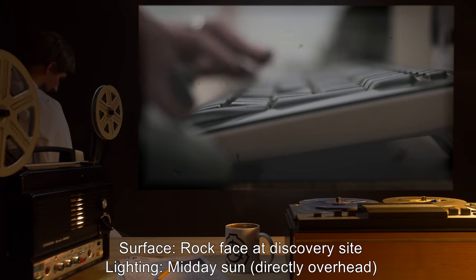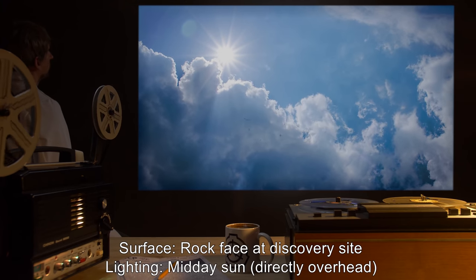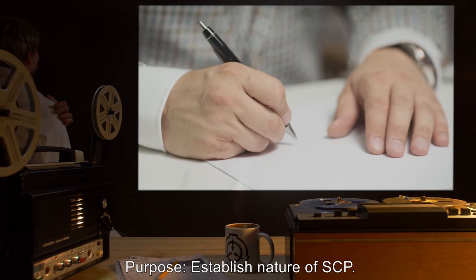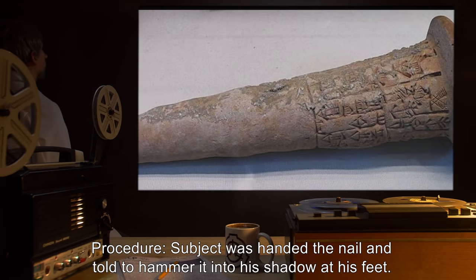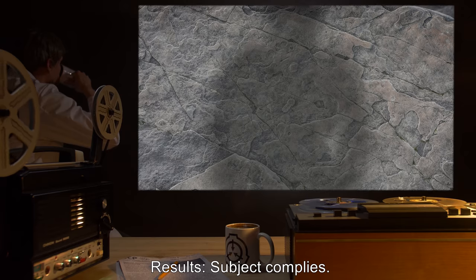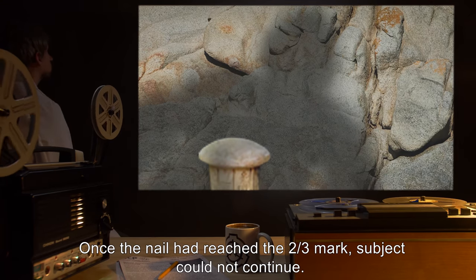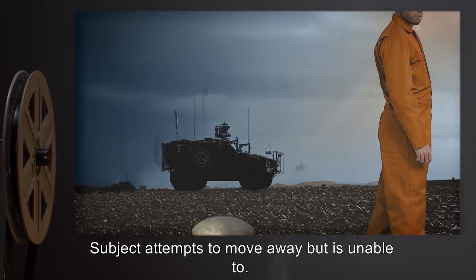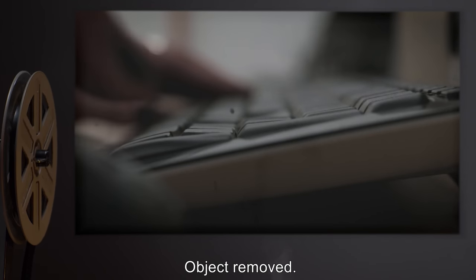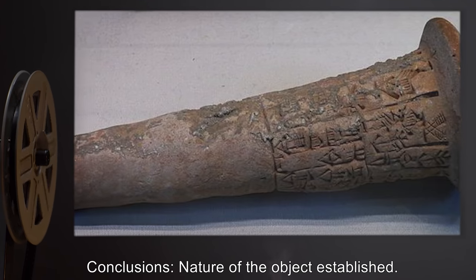Procedure: Subject was handed the nail and told to hammer it into his shadow at his feet. Results: Subject complied. Once the nail had reached the two-thirds mark, subject could not continue. Subject attempted to move away but was unable to. Subject soon became fatigued and succumbed to heat stroke. Object removed, subject given medical treatment. Conclusions: Nature of the object established.